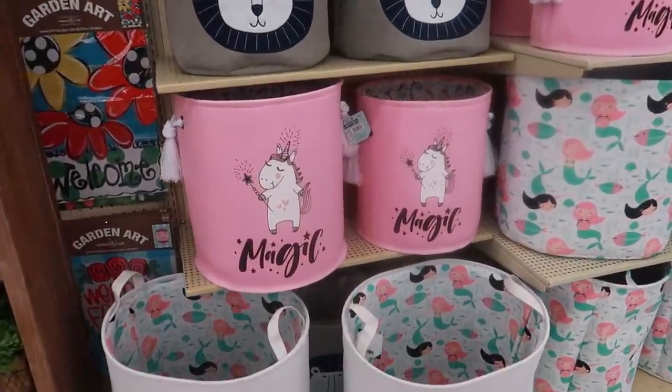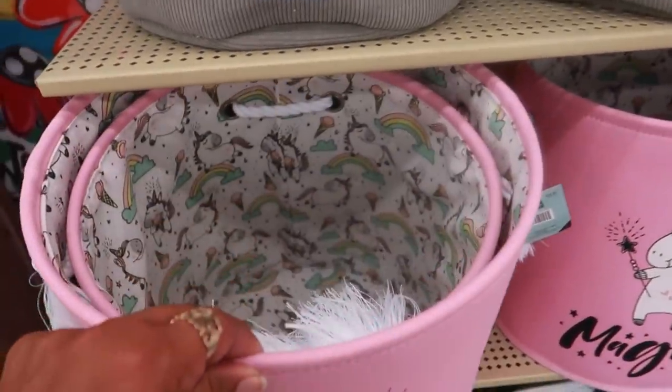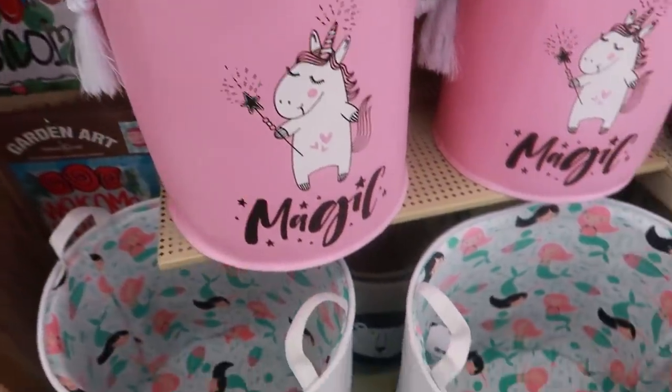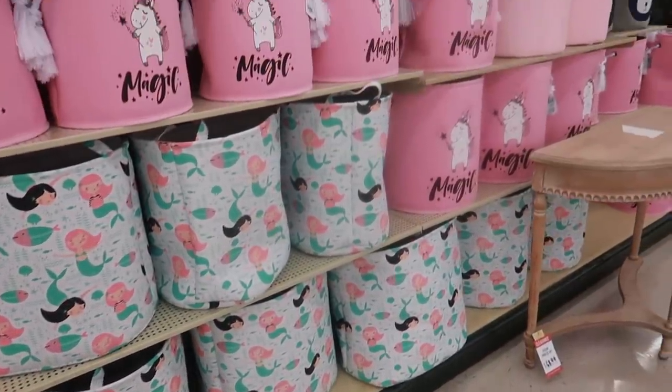Look at these cute laundry baskets up in the front — they're $35. Look at the inside, super cute. I do like the mermaid one, and they have different sizes.